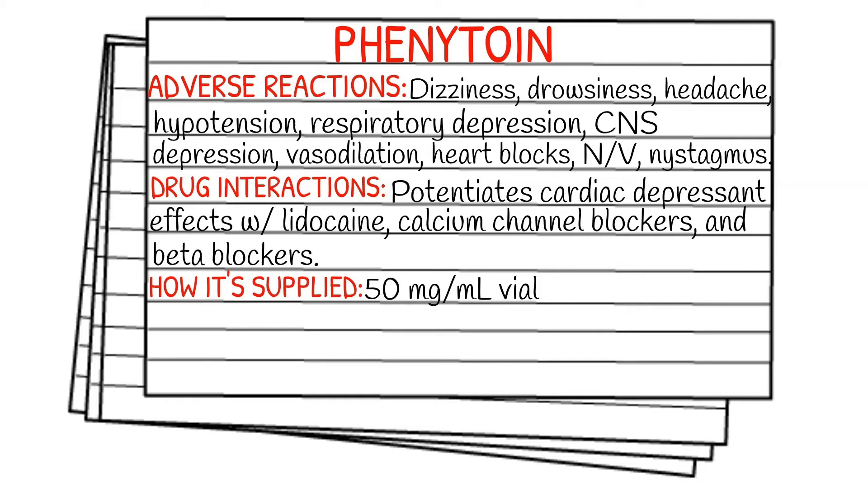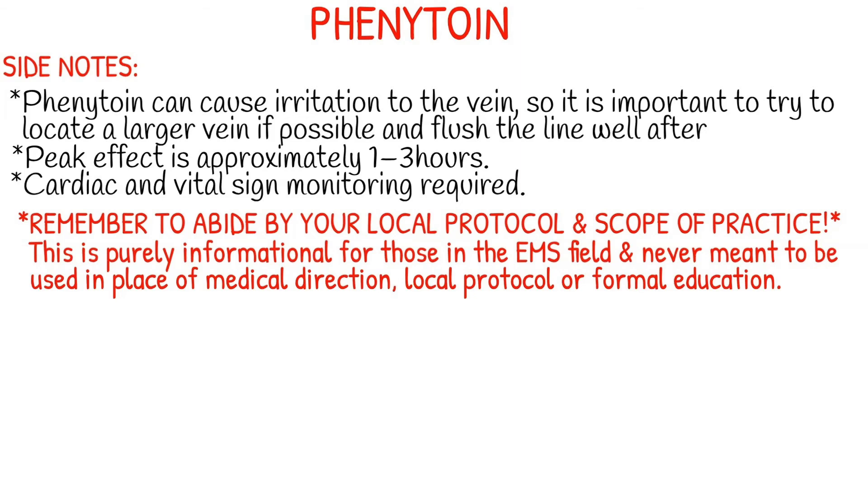It is typically supplied in a 50 milligram per 1 mL vial, though there are different concentrations. A few side notes about Dilantin: it can cause irritation to the vein, so it is important to try to locate a larger vein if possible and flush the line well before and after administration.